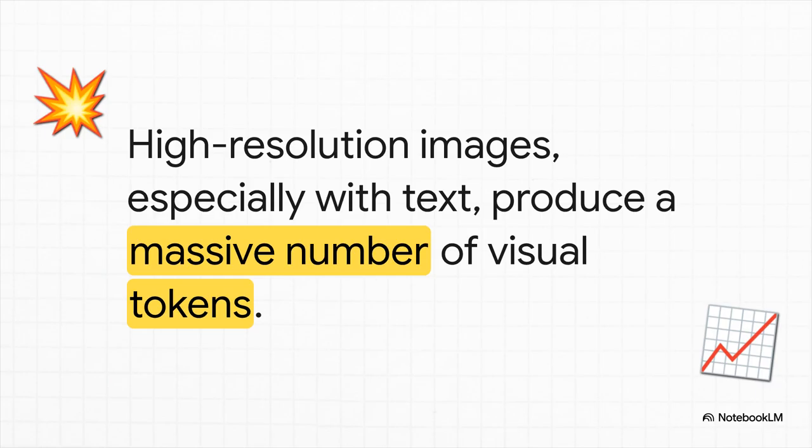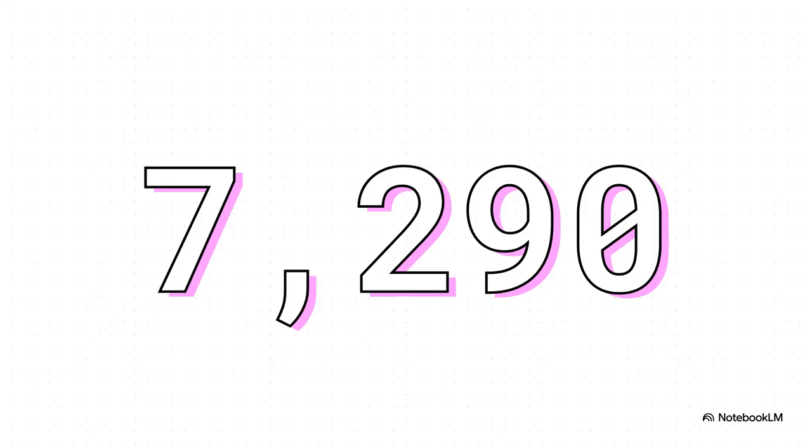If you have a really detailed, high-resolution image, the AI has to generate a massive number of these tokens to make sure it captures every little detail. The more detail, the more tokens — it's that simple. A really good recent model, LLaVA One Vision, has to generate more than 7,000 tokens for just one high-res picture. That is a data traffic jam of epic proportions, and it clogs up the whole highway between the AI's eyes and its brain.